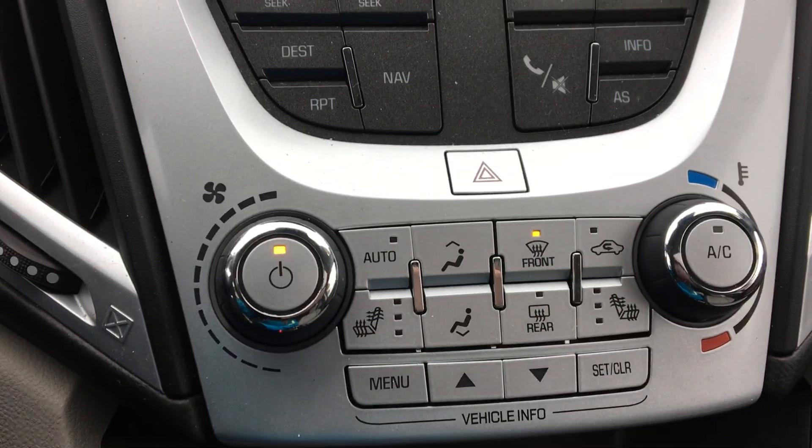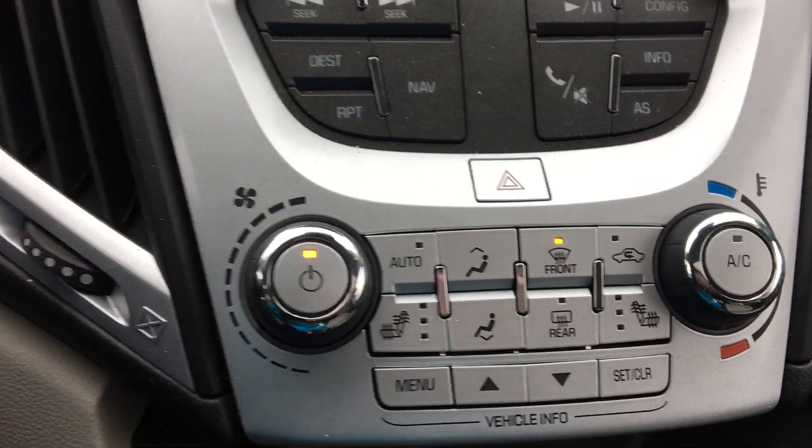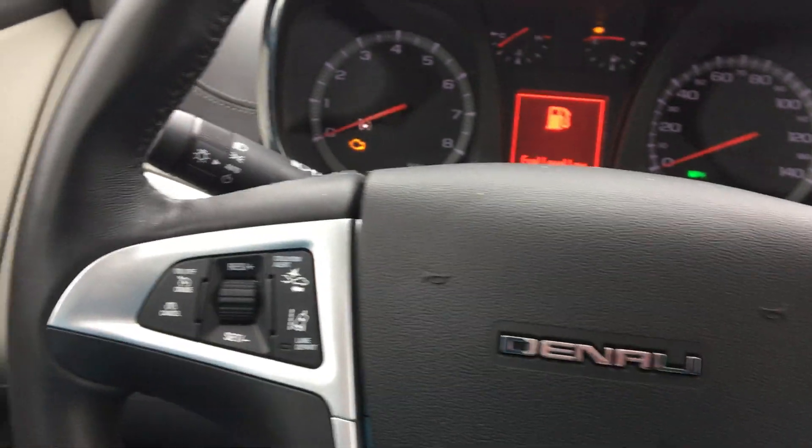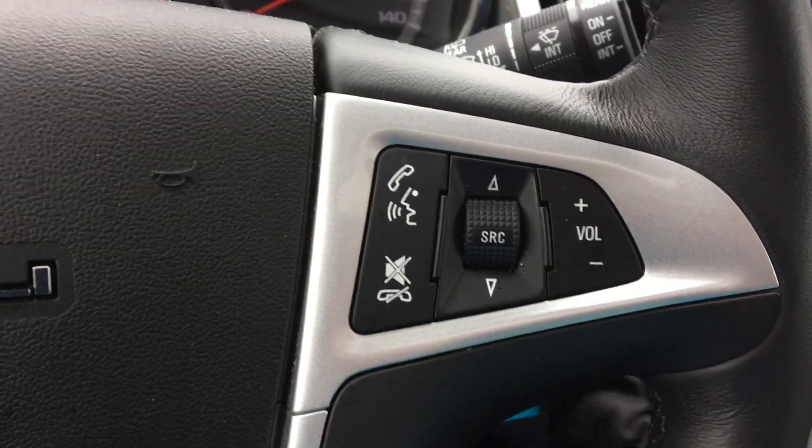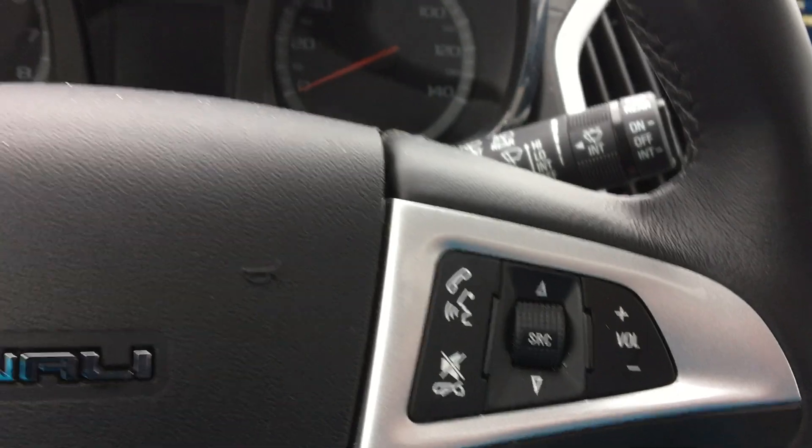Climate control with dual heated seat controls as well. The steering wheel features collision alert and lane departure, as well as cruise control, hands-free calling, and radio access.